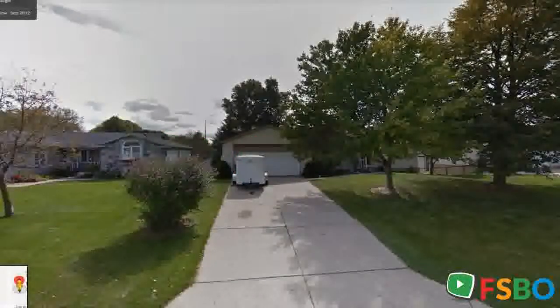Inviting open concept home with new window treatments throughout. All kitchen stainless steel appliances included, with a subway tile backsplash added to the kitchen last year.